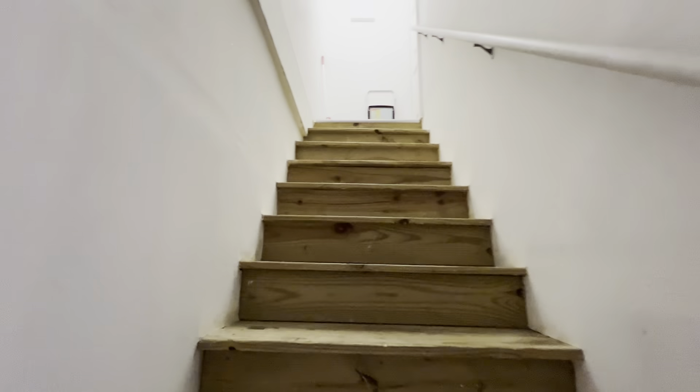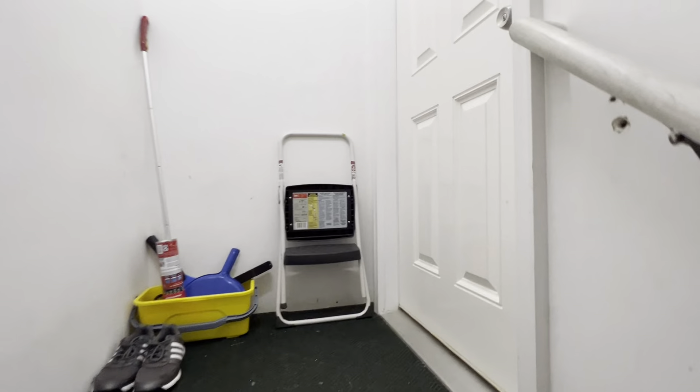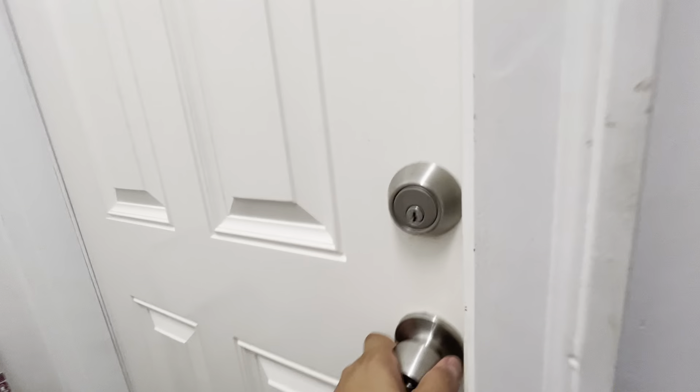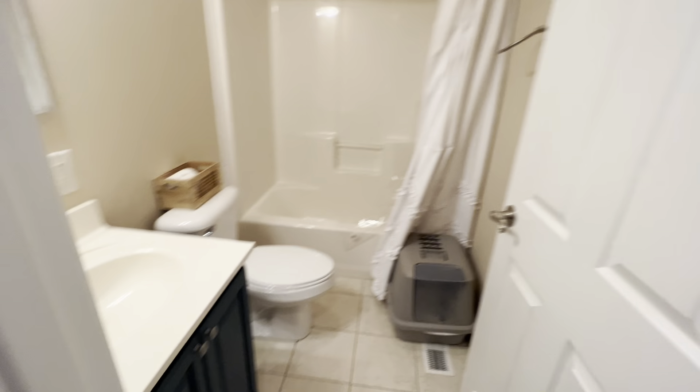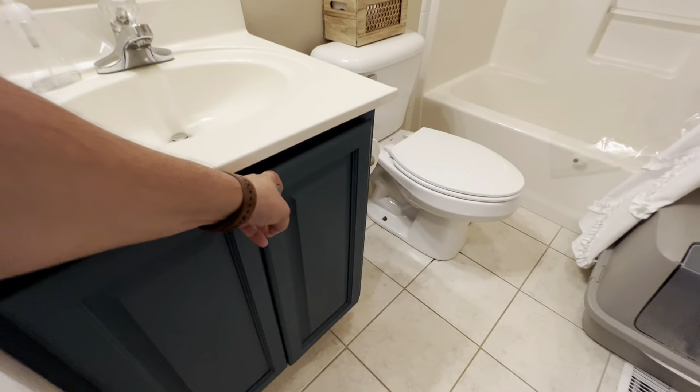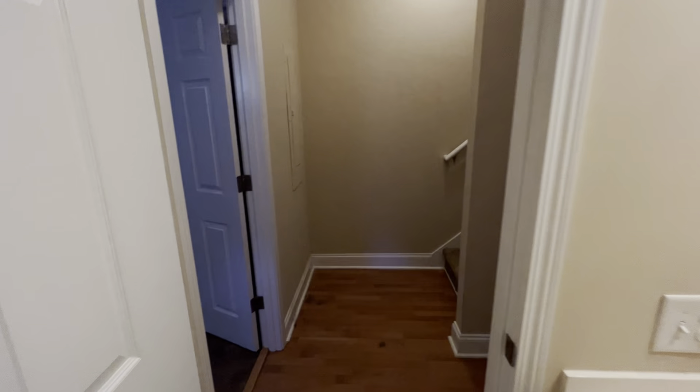Heading back upstairs, you have bathroom number one right here. Original vanity, painted kind of a dark blue-green. Tub-shower combination, nice and clean and in good shape. There's a little bit of water staining on the walls, which is most likely from not running the fan while showering — that's the best guess I can come up with.